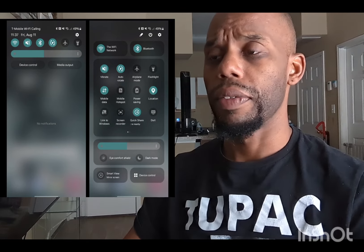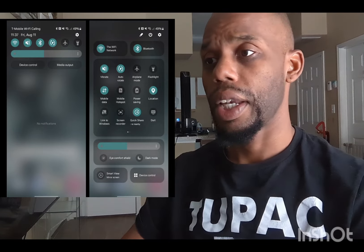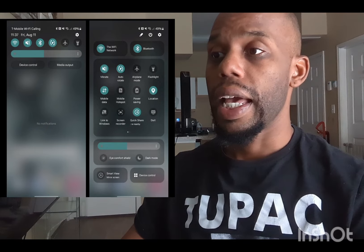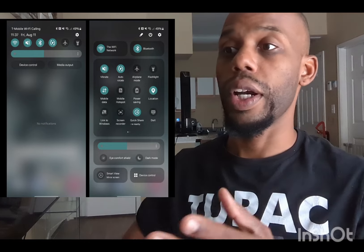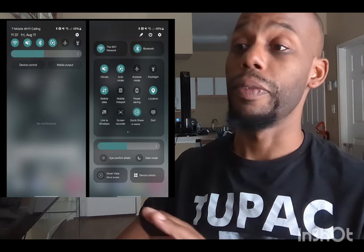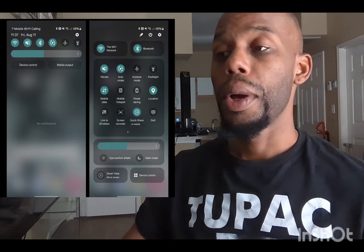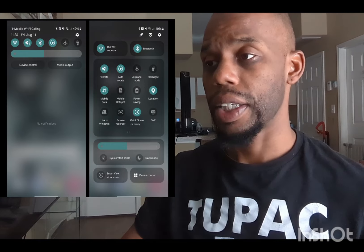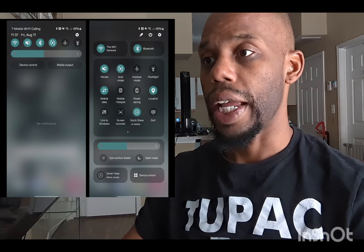They're also showing us how they changed around the clock and the wallpaper display, showing the difference from Android 13 to Android 14. It's a big difference — it's more easy to look at and much more visually appealing.